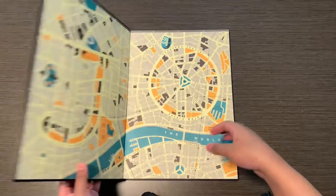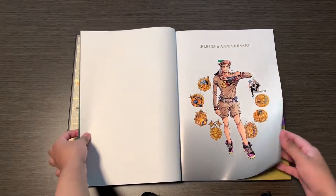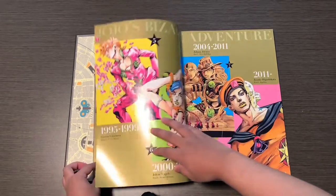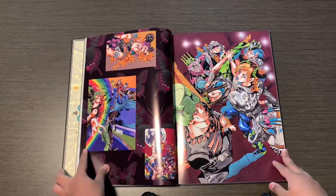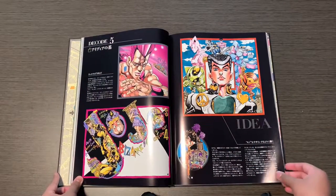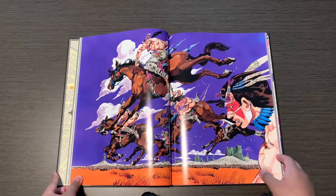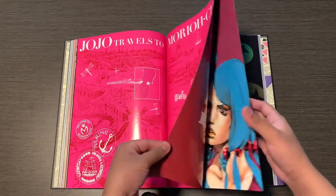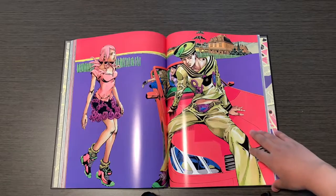Lastly, the art book itself. This art book focuses on parts 6 Stone Ocean to part 8 JoJoleon, but it includes other previous parts and other Araki works and his mangas. In my personal opinion, this is the best art book that has come out so far in terms of quality. Here's some Stone Ocean artwork, the infamous drawing of Anasui being a woman, part 3 and part 4 artwork, and Steel Ball Run artwork — I think this is my favorite one, I might draw it in the future.